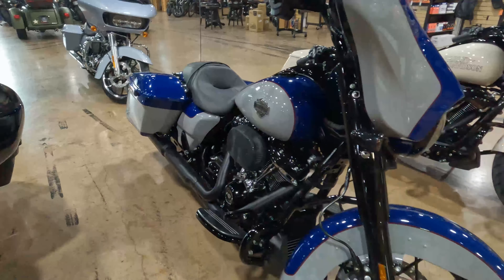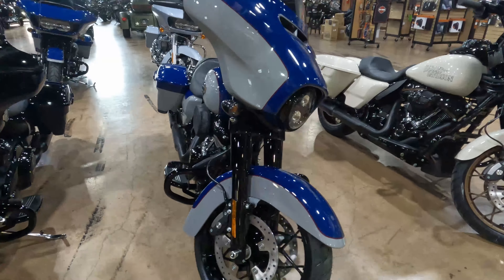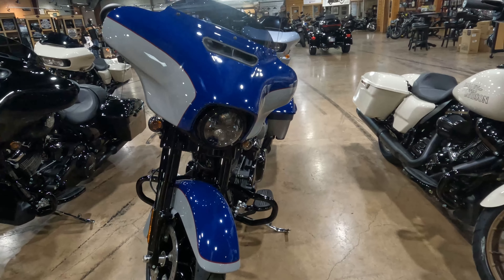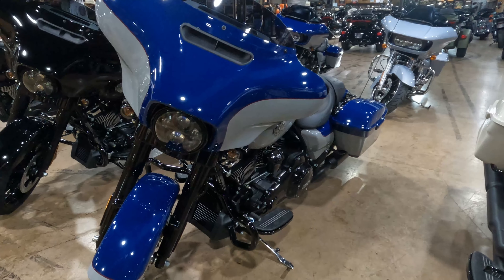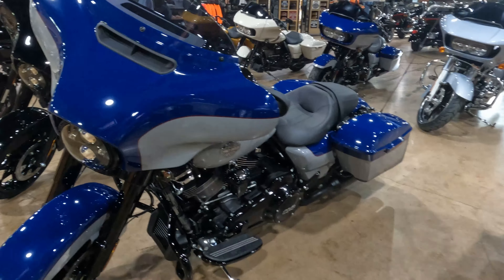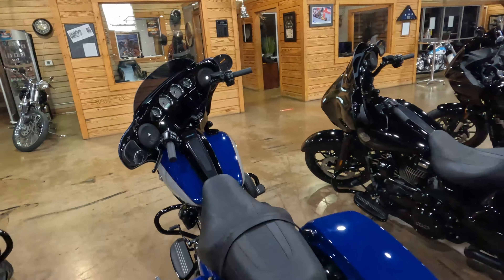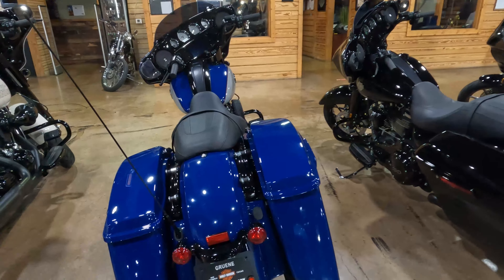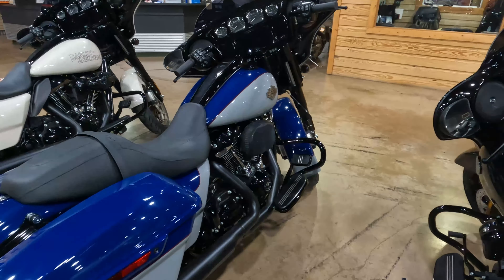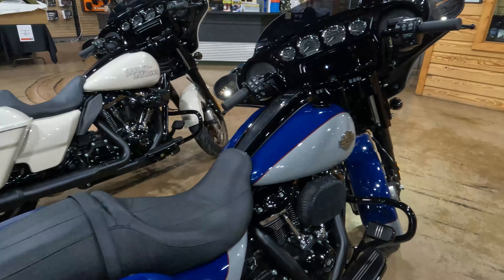It kind of gives a nod to some of the older CVOs with this paint scheme. Up front we're still rocking the LED Day Maker, incandescent turn signals front and rear, the chopped engine guard, 114 motor, and a six-and-a-half-inch GTS display. That's about it — hit us up below with any questions, please like and subscribe. We'll be doing a lot of these bikes so stay tuned.